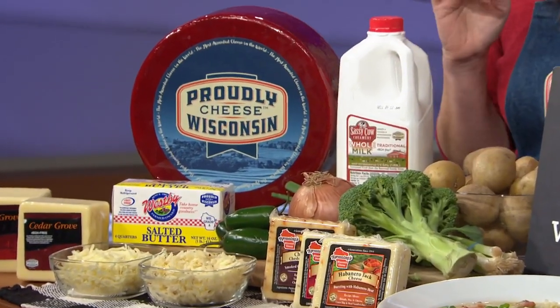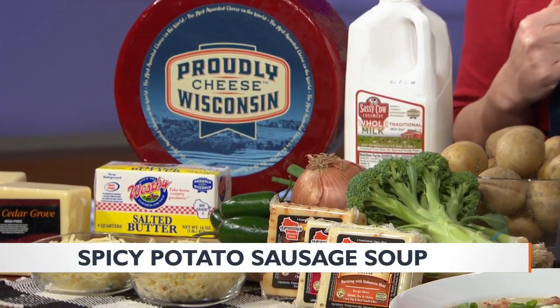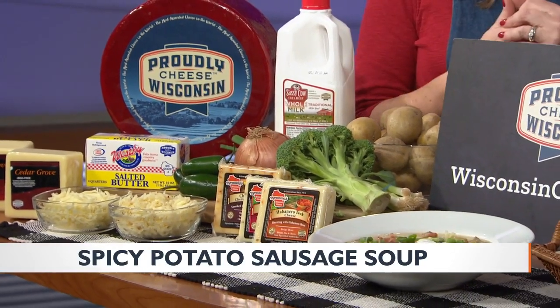The base has whole milk, and we have two types of Wisconsin cheese, plus some onions cooked in butter. You can also top it off with some sour cream. So we loaded five different dairy products in this soup — very rich and delicious. And it doesn't take that long to make either.